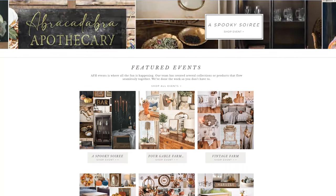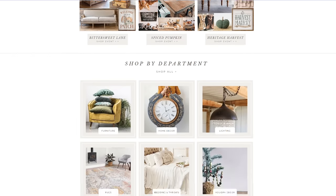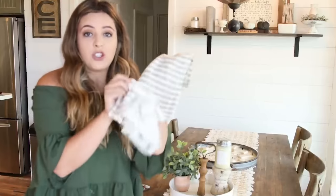Today I'm all cozied up in my fall sweatshirt, and I'm so excited because it is officially fall here on our channel. I am sharing a huge fall home decor haul from a small shop called Antique Farmhouse. I have been sharing them for over four years now and I am obsessed. We have a dedicated full fall video — everything is fall today.